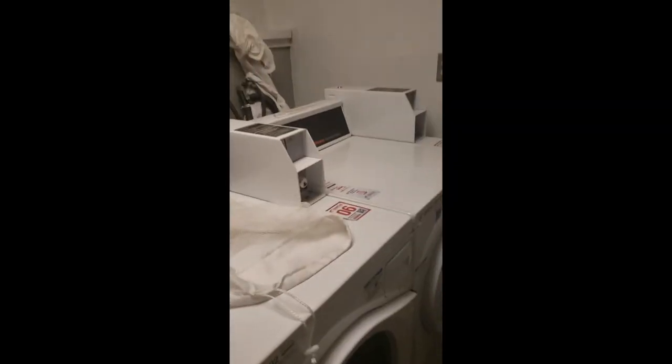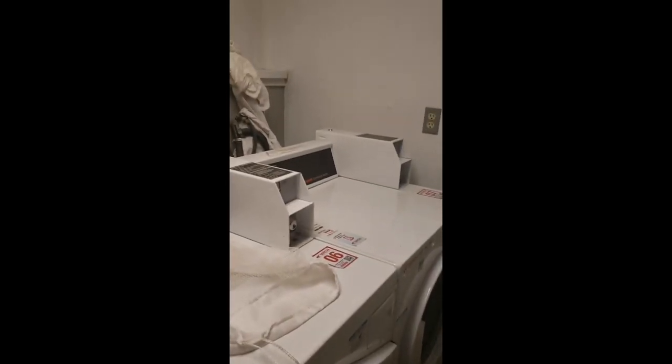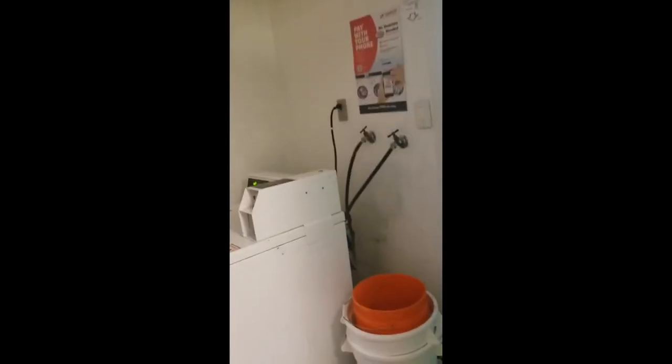Here is the second laundry room. There aren't many times you won't be able to find a free laundry machine, and again, coin operated as well as the app. This is just downstairs from the pool room, which we saw earlier.